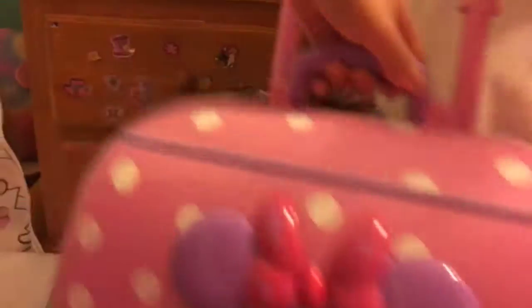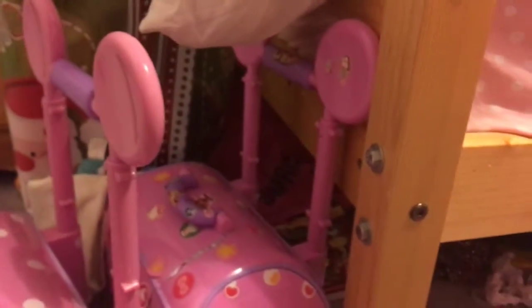We have these cute little suitcases — this one's mine, the other one's hers. We covered them with stickers. We got these from a hotel — we have no idea what it was called.